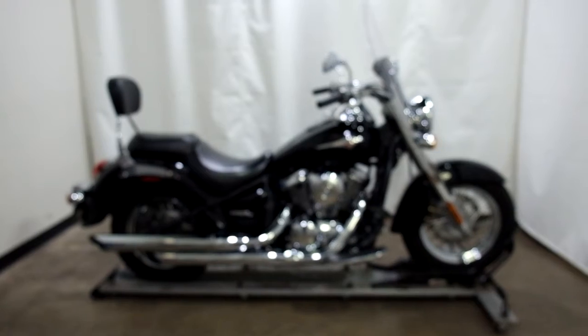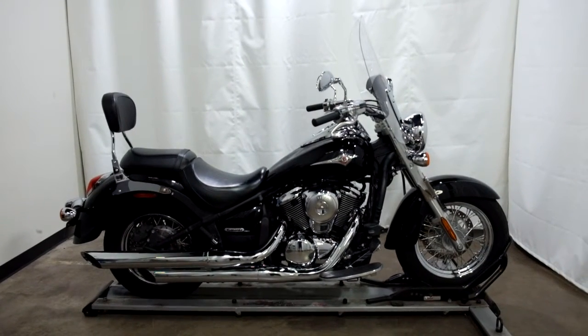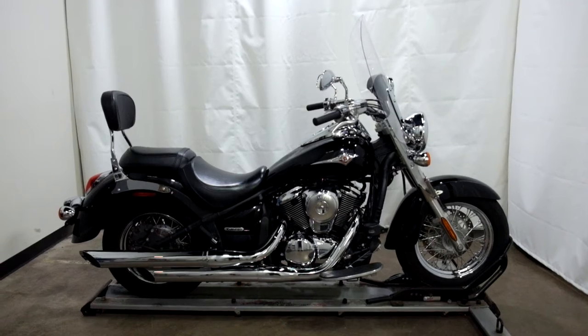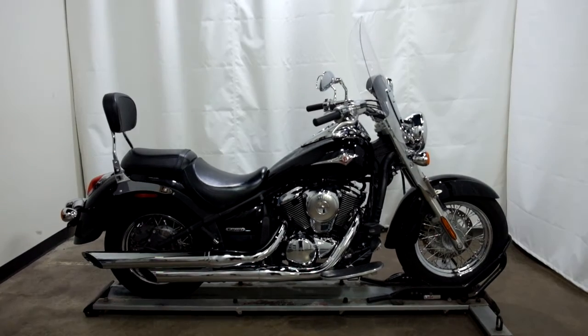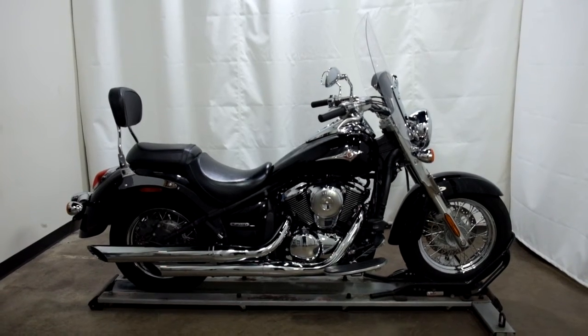This 2009 Kawasaki Vulcan Classic 900 is an outlet motorcycle, which means it will be sold as is. Thank you for shopping SimplyRideUSA.com.